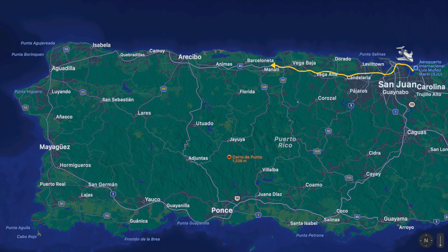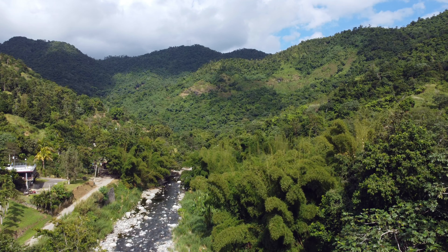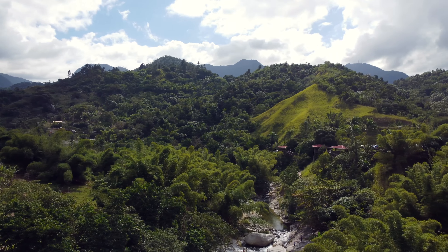Puerto Rico has some of the most amazing beaches around its coastline, but in the central part of the island, in the mountainous region, these mountains climb up over 4,000 feet. Today I'm at Piedra Escrita in Hayuya.